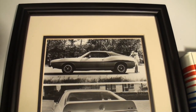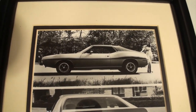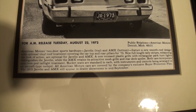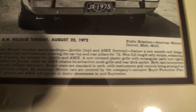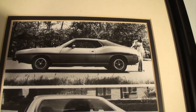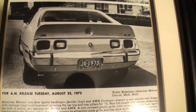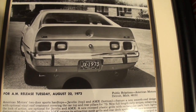We have the extended cut AMC Javelin 1973. Let's start with this, which was a promotional press release that came out in August of 72, announcing the 73 Javelin and Javelin AMX. The Javelin is on top and the Javelin AMX is on the bottom. You can see the Javelin AMX came with the rear spoiler. The 73 was a carryover year from the 71 and 72 models. They changed the tailgate panel, smoothed the roof out, and did a couple other little changes, but it was basically a carryover model.